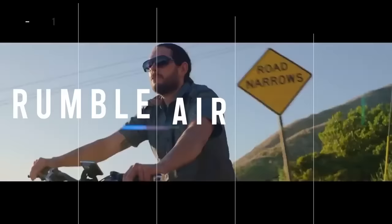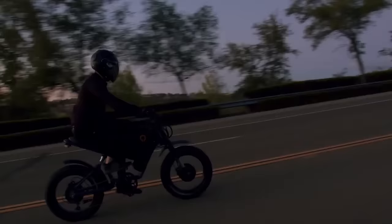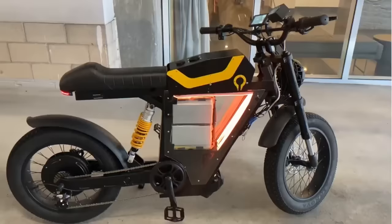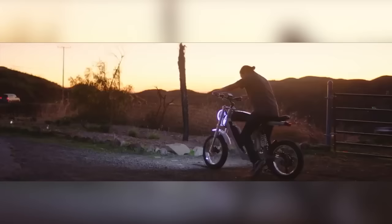Get ready to rumble with the Rumble Air electric motorcycle by Rumble Motors. This lightweight, easy-to-ride e-ride is perfect for adventurous urban riders. Two lithium-ion batteries allow the Air to travel nearly 100 miles on a single charge. The top speed is a mere 31 miles per hour, but rumors abound that a V2 version is coming with a 65-mile-per-hour top speed. The V2 is $4,950.